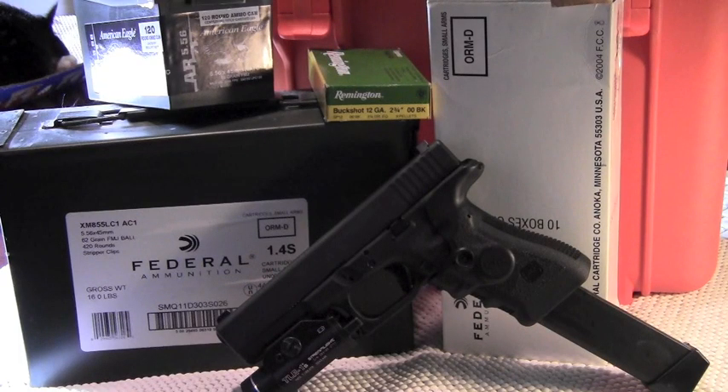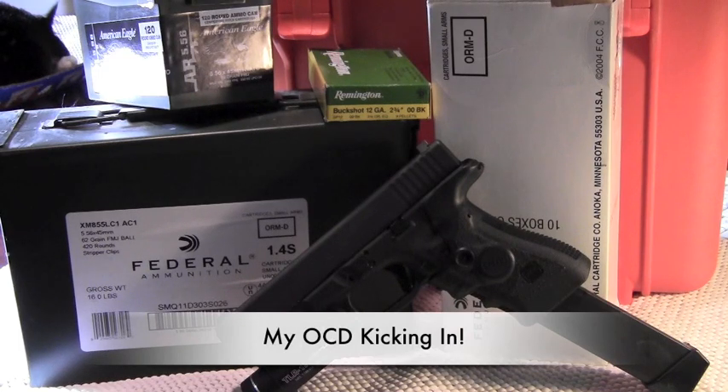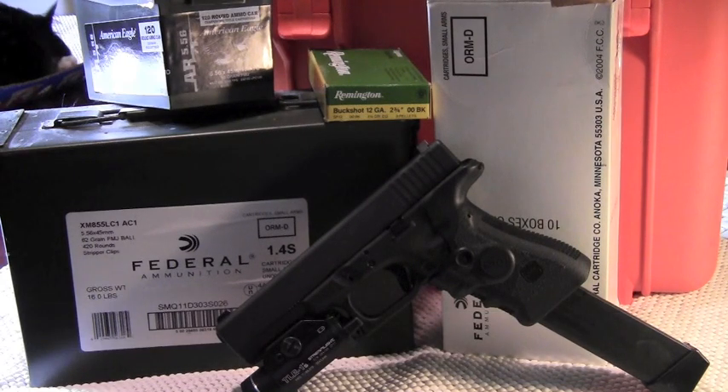Let's look at some of the advantages of an underground ammo cache — and by the way, the word is 'cache,' not 'cachet.' Cache means a mark of distinction — that's a different word. An ammo cache gets an A-plus for security because people can't take what they can't find. Another advantage is that you can have multiple caches, and the benefit is not having all of your eggs in one basket.